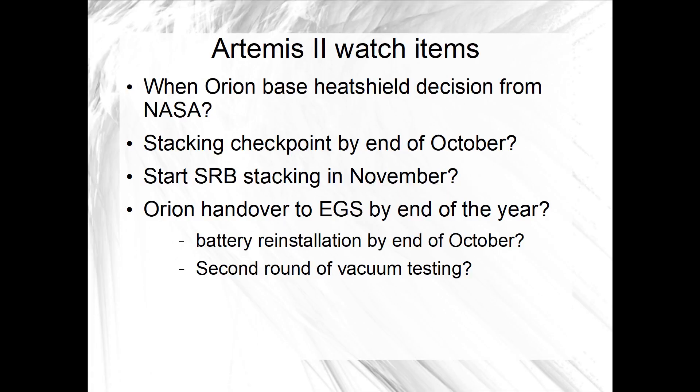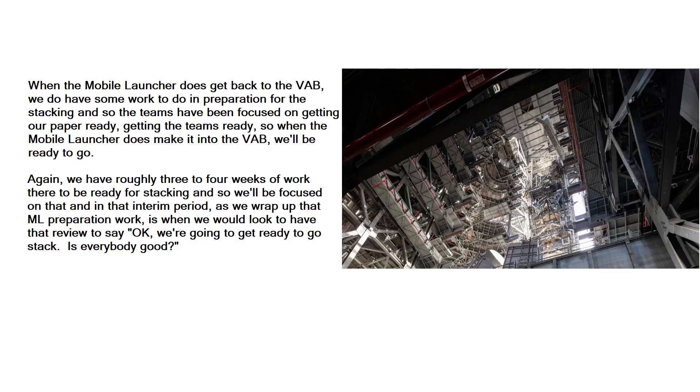When asked whether the checkpoint meeting would occur after the mobile launcher is back in the VAB, Lanham confirmed: yes — when the mobile launcher gets back to the VAB, there is some work to do in preparation for stacking, and so the teams have been focused on getting the paperwork ready and the teams ready so that when the mobile launcher makes it into the VAB, we will be ready to go. We have roughly three to four weeks of work there to be ready for stacking, and in that interim period, as we wrap up that ML preparation work, is when we would look to have that review to say we're going to get ready to go stack — is everybody good?